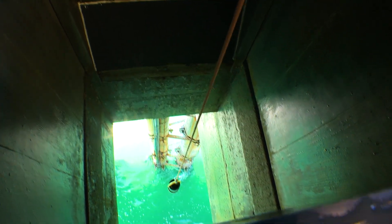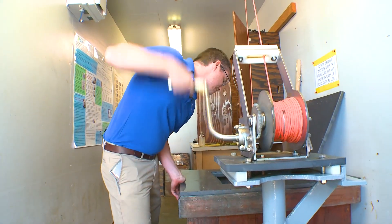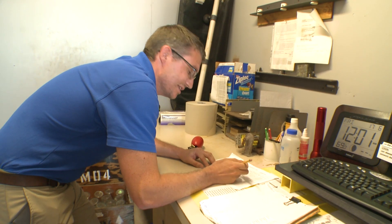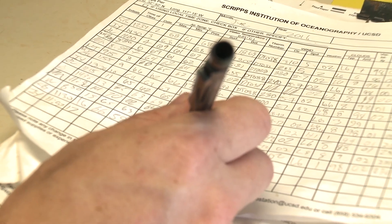There are two temperatures sampled. The first is near the surface — a container is lowered to capture some water. When it's pulled back up, the temperature is taken: 19.51 degrees Celsius, the water temperature at the surface. Ian writes it down by hand. 19.51 Celsius — a little over 67 degrees.